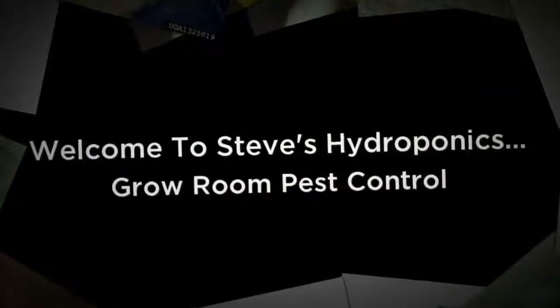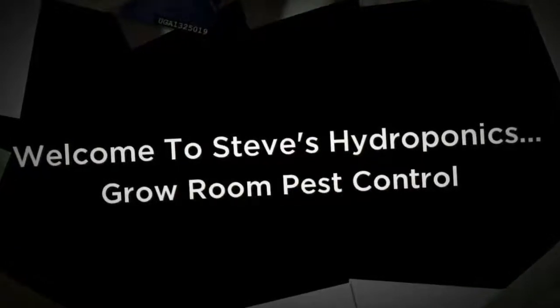Welcome to Steve's Hydroponics. Cleanliness in your grow room is the first step to avoiding pest problems. Once insect pests have invaded an indoor garden, they can spread rapidly.